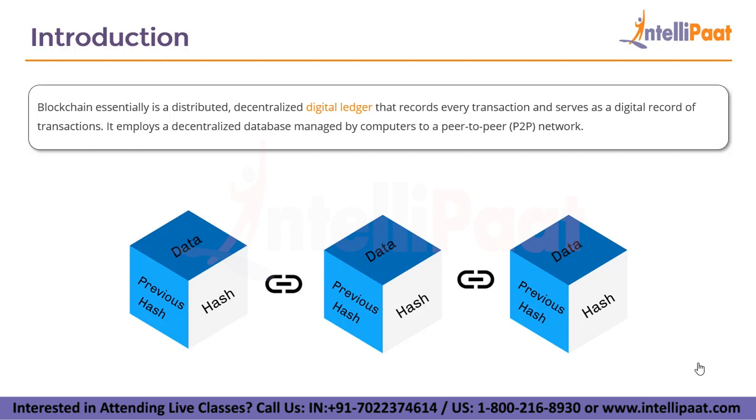Blockchain is essentially a distributed decentralized digital ledger that records every transaction and serves as a digital record for transactions. It employs a decentralized database managed by computers in a peer-to-peer network, also called a P2P network. The blocks in the blockchain are versatile and can hold different kinds of information in a transparent, decentralized and tamper-proof manner.